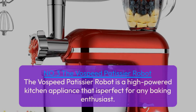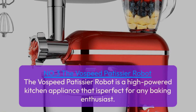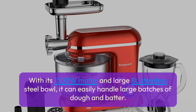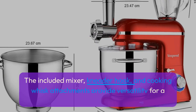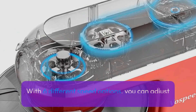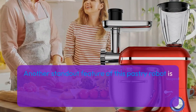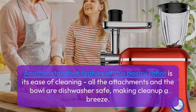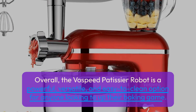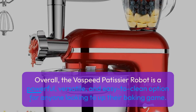Number 3: The Vospeed Patissier Robot. This high-powered kitchen appliance is perfect for any baking enthusiast. With its 1500W motor and large 8L stainless steel bowl, it can easily handle large batches of dough and batter. The included mixer, kneader hook, and cooking whisk attachments provide versatility for a variety of mixing tasks. With 6 different speed options, you can adjust the mixer to suit your needs. Another standout feature is its ease of cleaning — all attachments and the bowl are dishwasher safe, making cleanup a breeze.